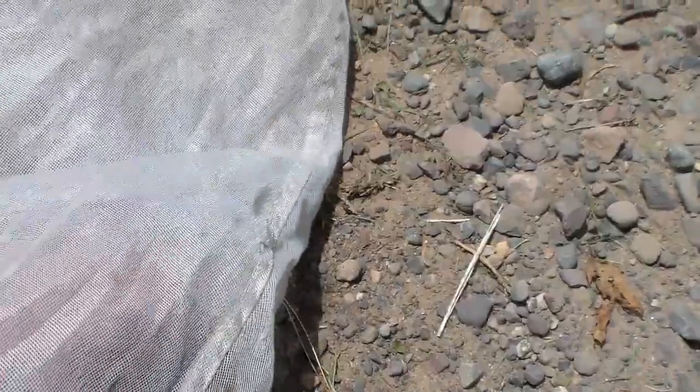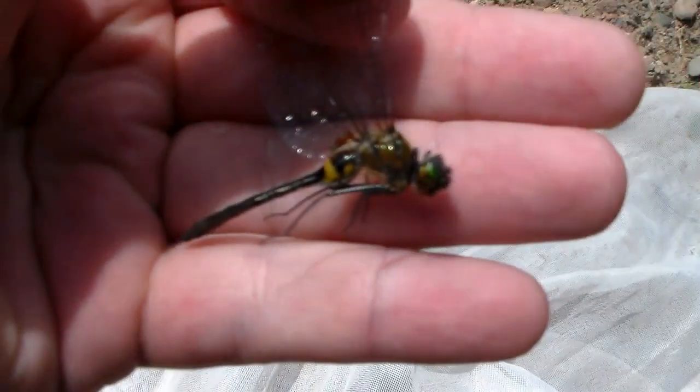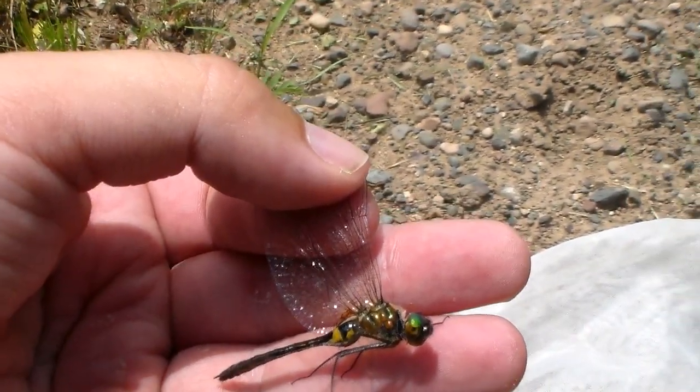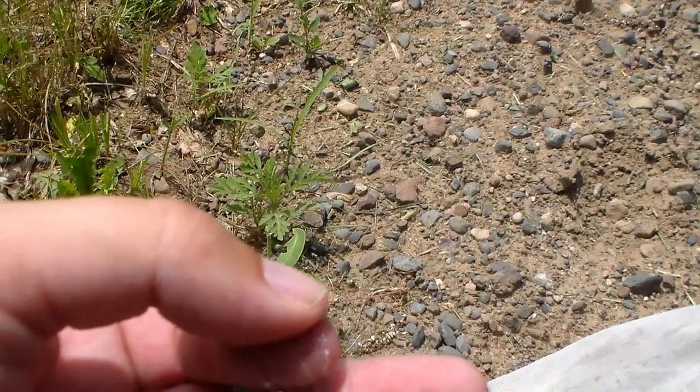I actually just netted two dragonflies. By the looks of them I believe they're some sort of emerald — and they are indeed very pretty dragonflies. There are quite a few species here, and hopefully I can get a couple of them. I also see a sod damselfly here so I'm going to try and hurry up and get these in their envelopes.